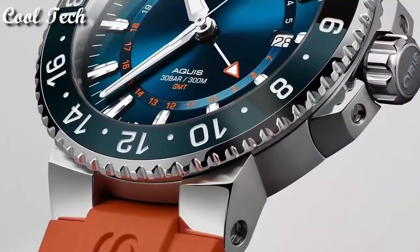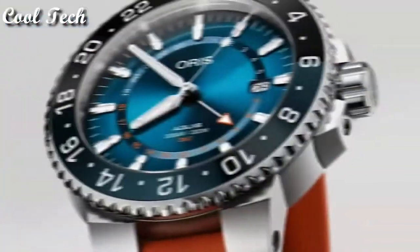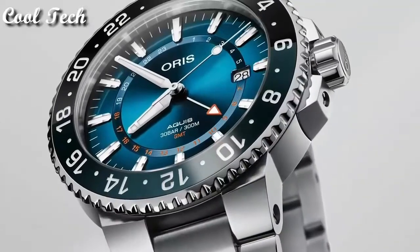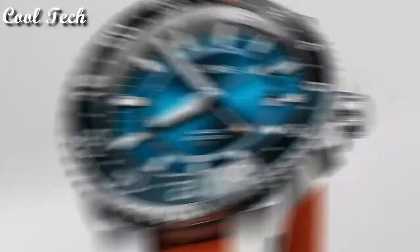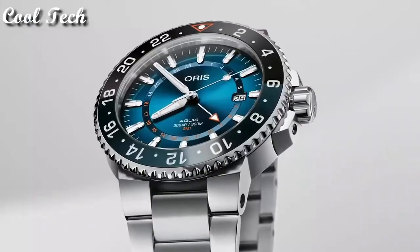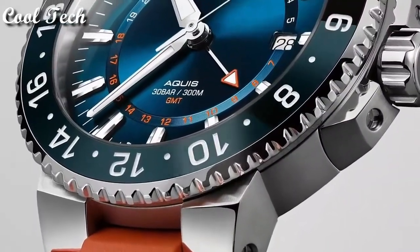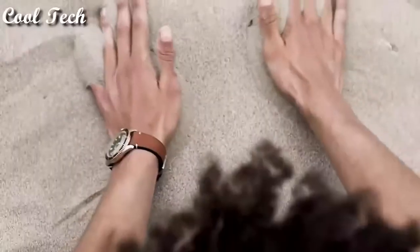Top 6. Item shape: round. Material type: anti-reflective sapphire. Display tap: analog. Deployment clasp. Case material: stainless steel. Case diameter: 43.5 millimeters. Special features: sapphire crystal. Movement: automatic. Water resistance depth: 300 meters.